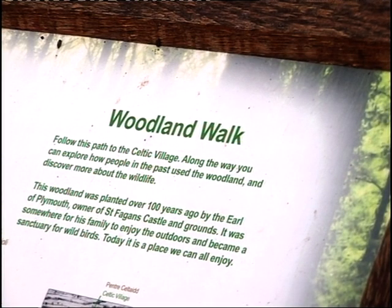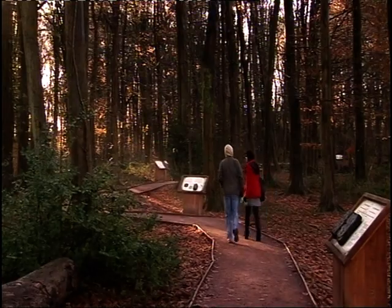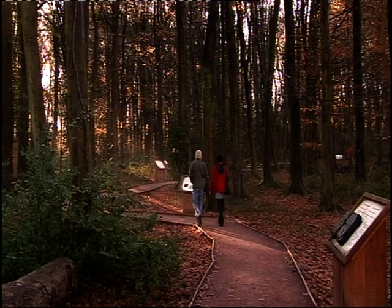My main job here as the Exploring Nature Facilitator is to try and emphasize and promote the nature living within the museum.